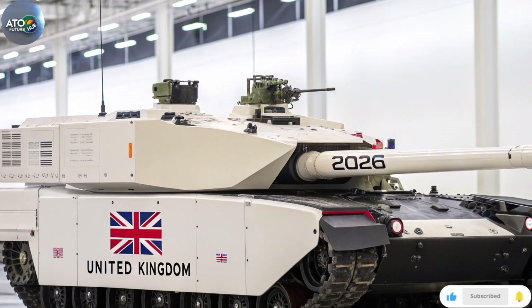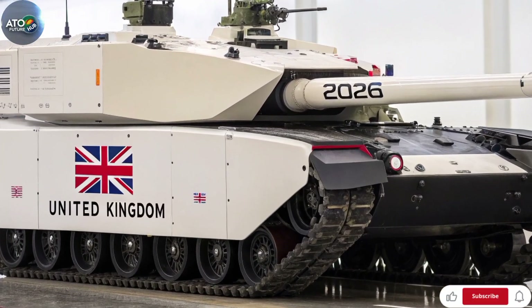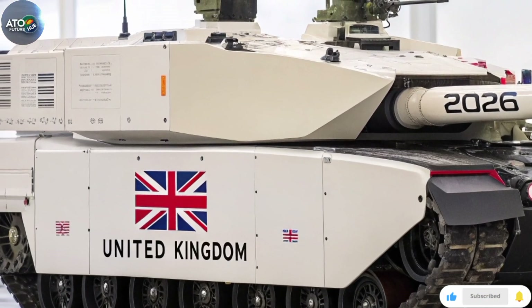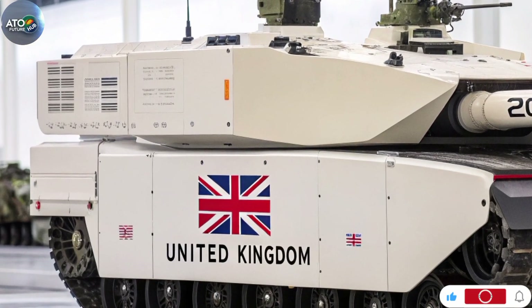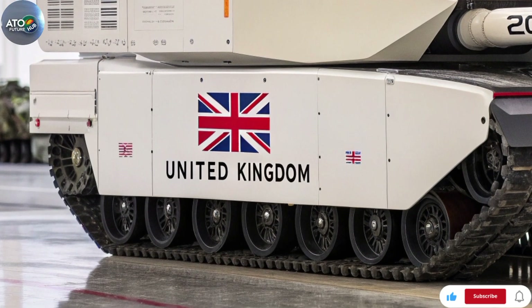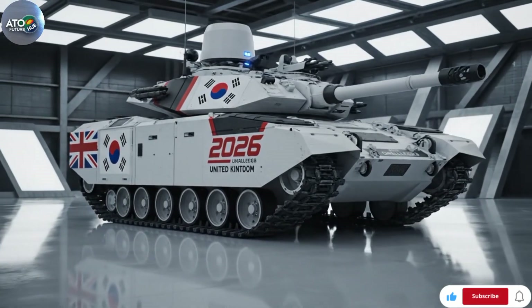Service rollout and numbers: the UK Ministry of Defence plans to upgrade 148 Challenger 2 hulls into the Challenger 3 standard. The contract for this upgrade was signed in May 2021 with a value of around £800 million. Initial operating capability is expected around 2027, with full operational capability by 2030.